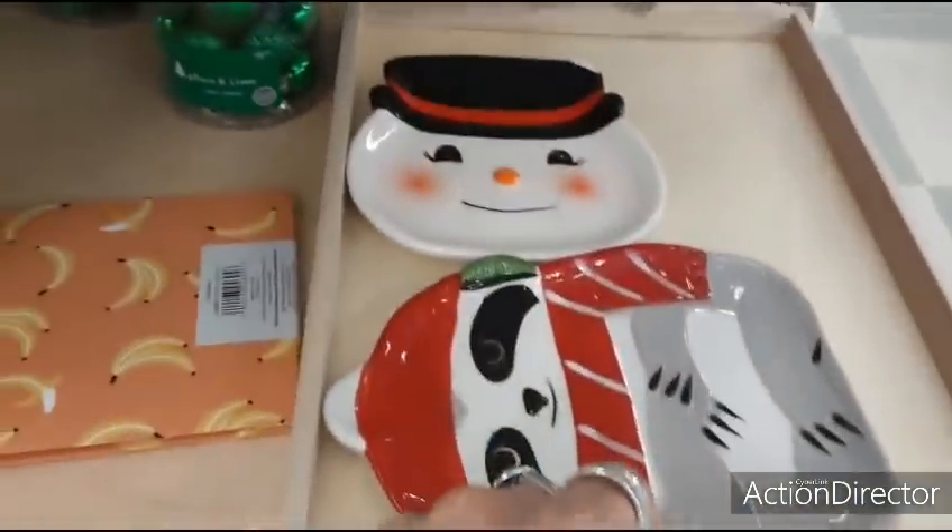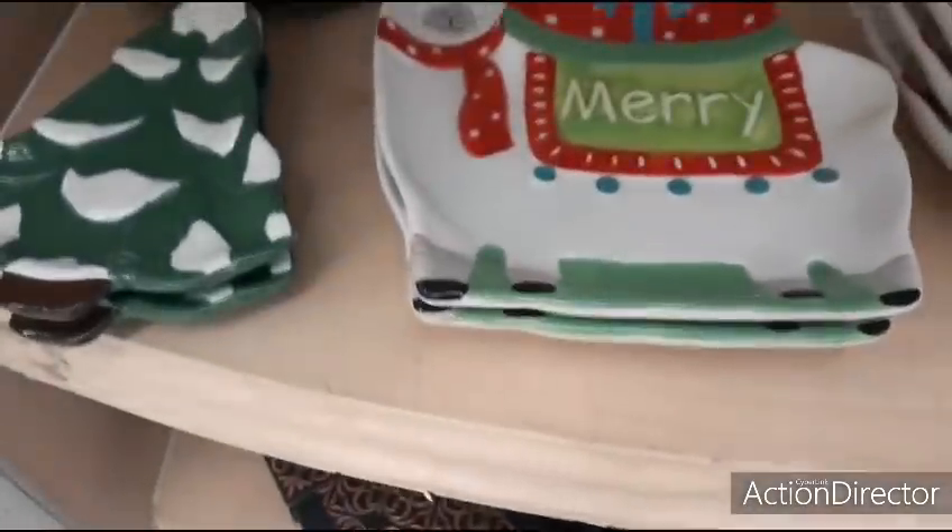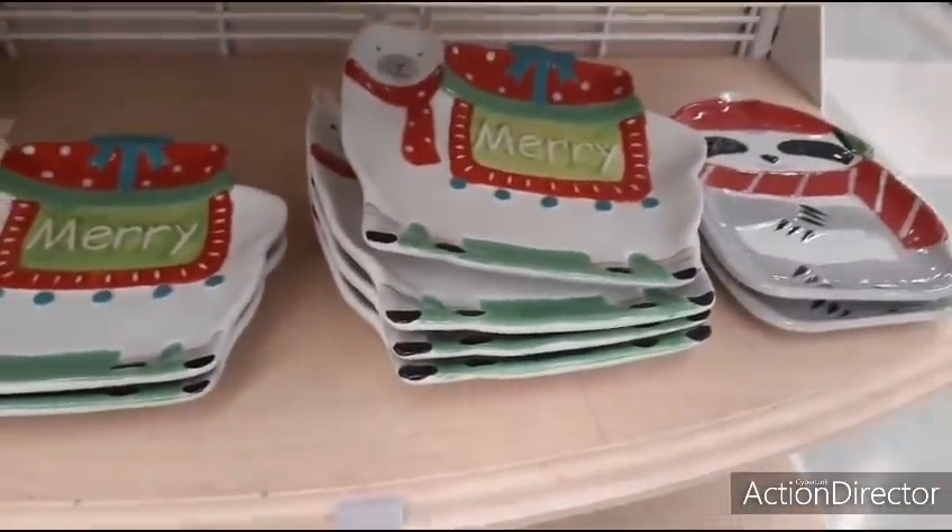They also have the raccoon. I like this, but it's chipped. So they have the llama, the Christmas tree, and more of the llamas and the raccoon.